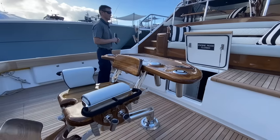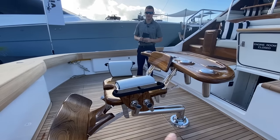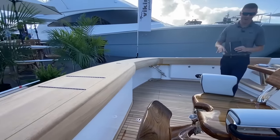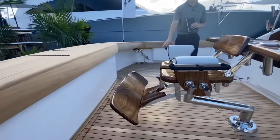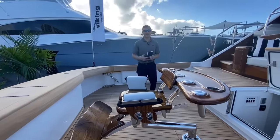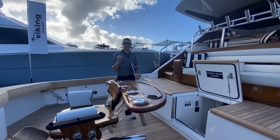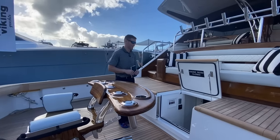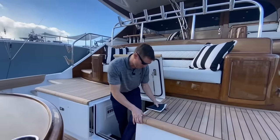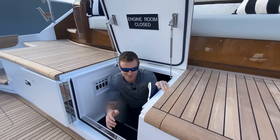Beautiful fighting chair. It's got the offset stanchion too because the beam on this is so big you need that offset to reach the corners. And this hatch is absolutely massive — the Seakeeper 35 is under here, so this will swing easily out of the way and you can clean and wash that down. We're going to go right to the heart of the matter with the engine room. Come on in and take a look at what twin 2600 horsepower MTUs looks like.